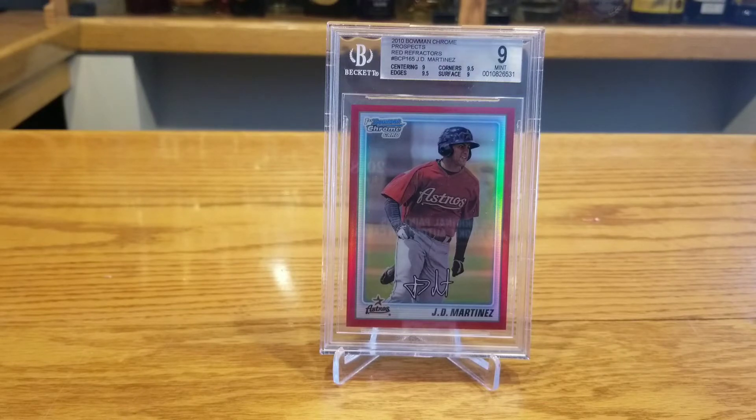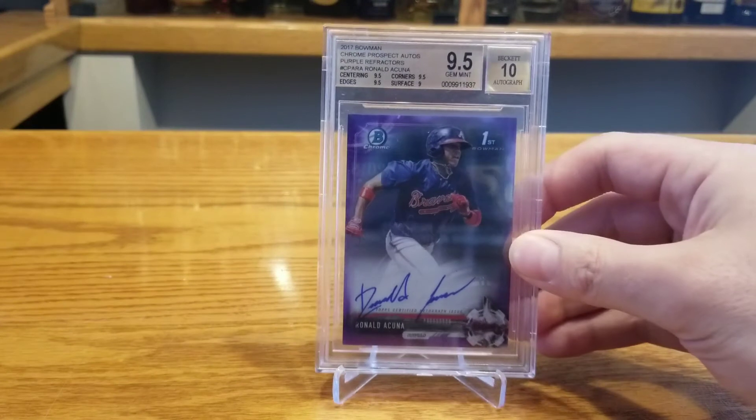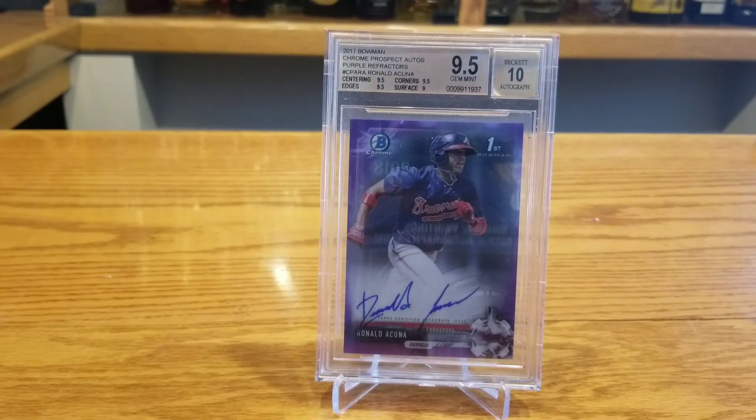Next up, I made a lot more on this one but also paid a lot more for it. This is a 2017 Bowman Chrome Purple Autograph Ronald Acuna — his first Bowman Chrome, numbered to 250, a BGS 9.5 with an Auto 10. I bought it for a little over $1,000 — maybe $1,040 to $1,050 — back in October or November, and I turned it around for $1,451. That leaves me an after-fee profit of a little over $200.